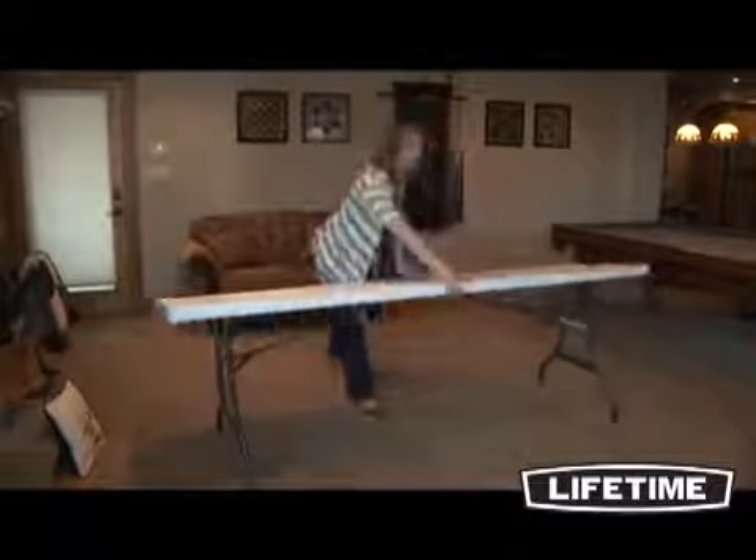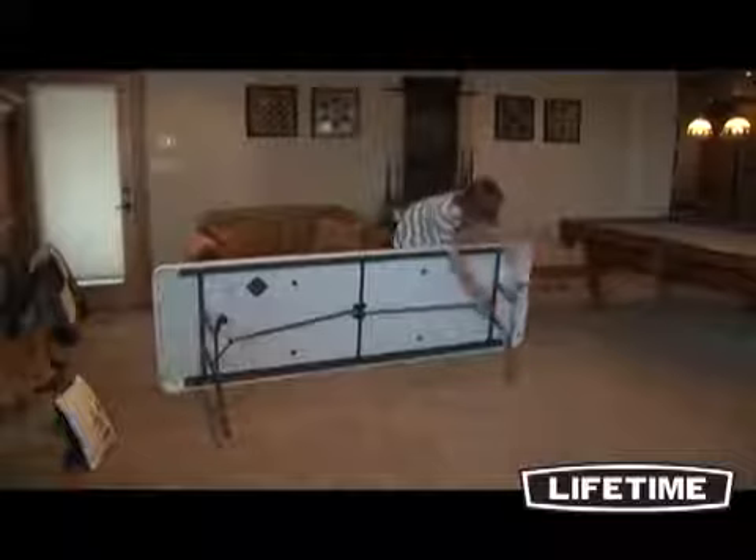The Lifetime 8-foot folding table is ideal for churches, schools, community centers, and your next big event. This table seats up to 8 people comfortably. Its durable construction and stain-resistant table surface will withstand many years of use with very little maintenance.